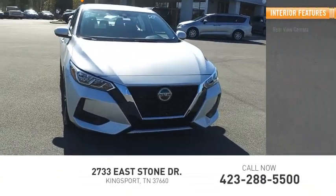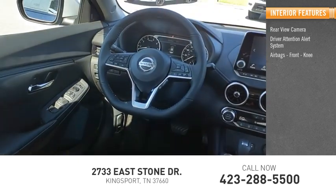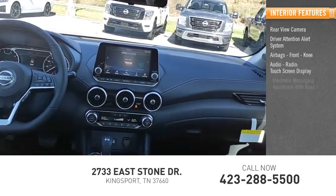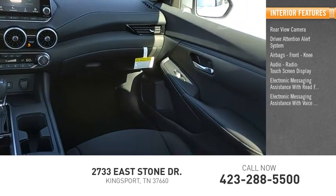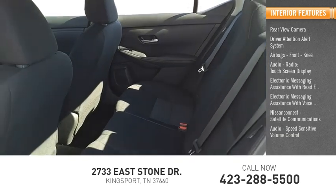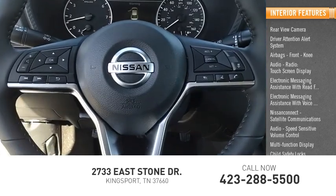Inside you'll find rear view camera, driver attention alert system, airbags, front knee, audio radio, touchscreen display, electronic messaging assistance with read function, electronic messaging assistance with voice recognition, Nissan Connect, satellite communications, audio, speed sensitive volume control, multifunction display, child safety locks.